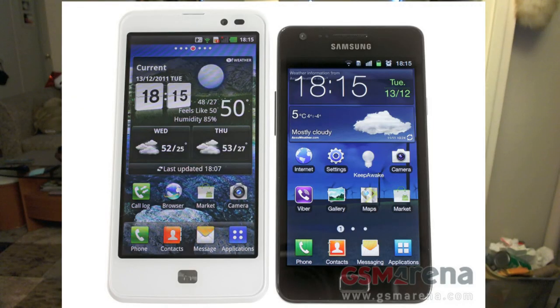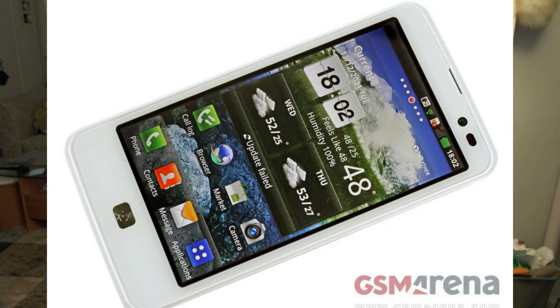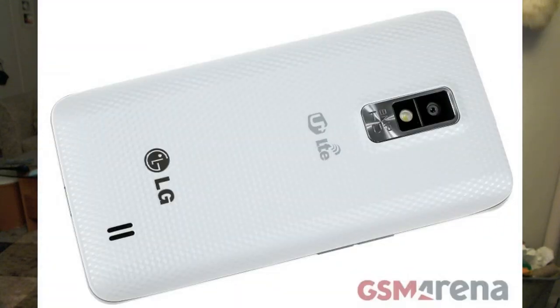It seems Verizon is going to offer the monstrous device as well. The rumors so far suggest the name LG Spectrum. The Spectrum features basically the same specs as all the other Optimus LTE devices.